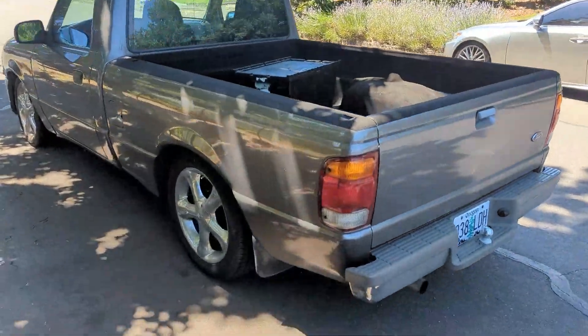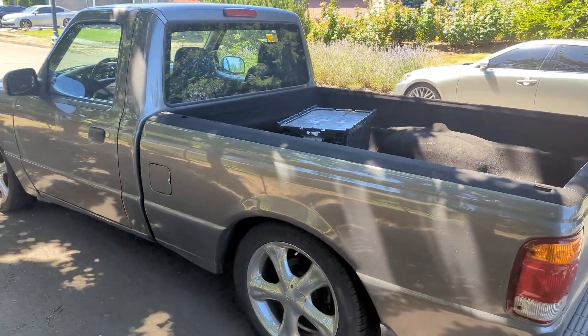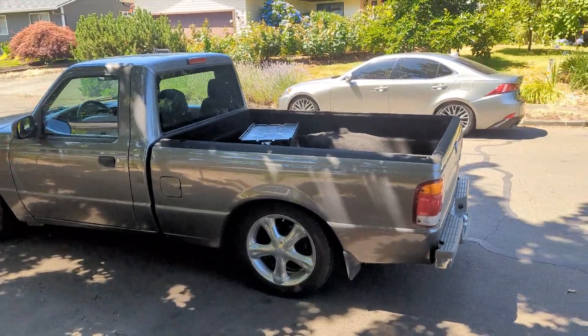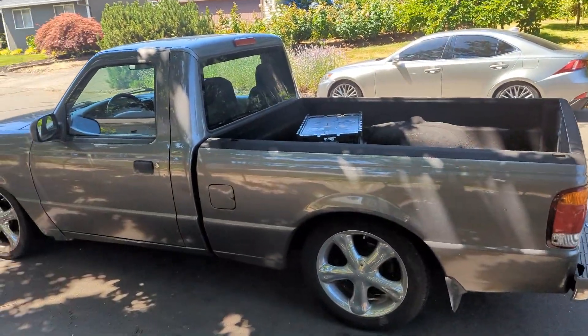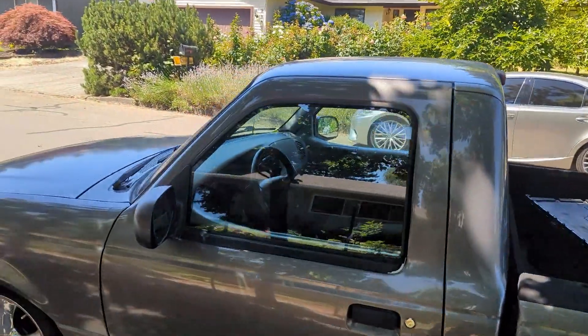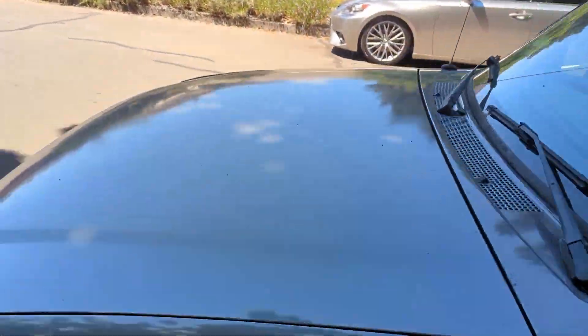When I bought it, it didn't have any power accessories. Now it has power windows, power door locks, air conditioning, all the necessity stuff, and cruise control.